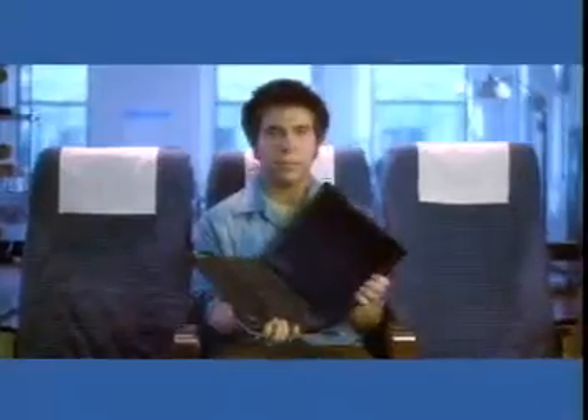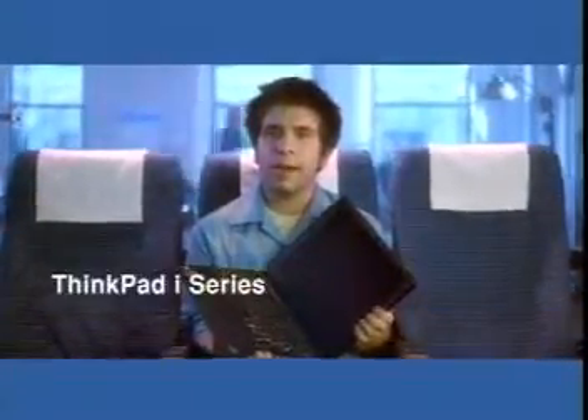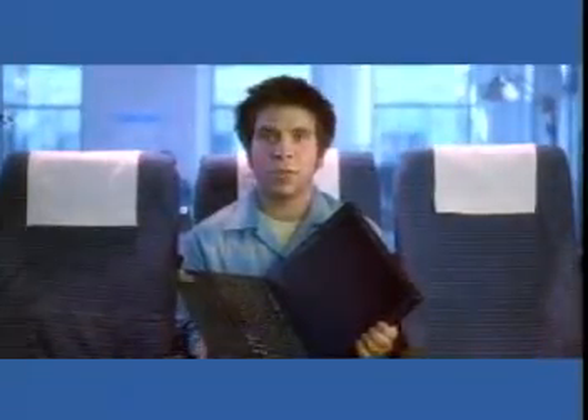Today at IBM.com, we're talking about the things on the go a business person needs to keep everything running like a top, like this little beauty right here. It is the perfect carry-on. In fact, the award-winning IBM ThinkPad i-Series is so well-suited to business travelers, I got my buddy Captain Frank, a real-life pilot, to tell us more.